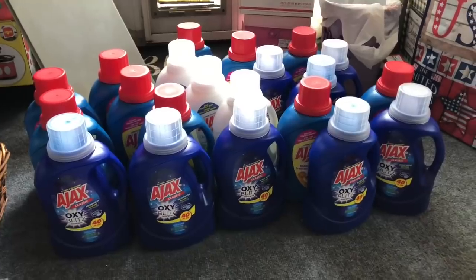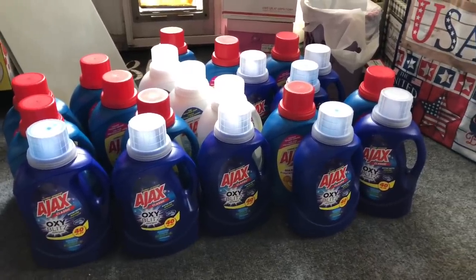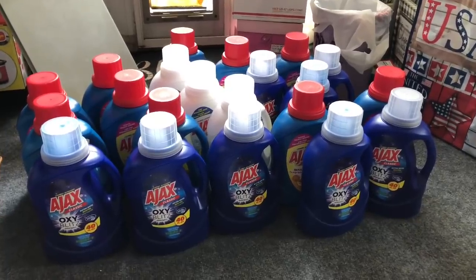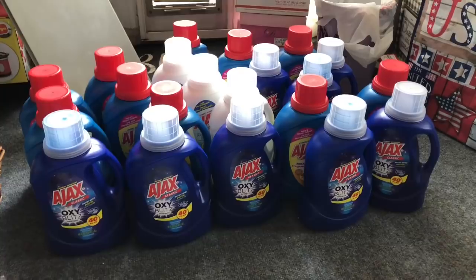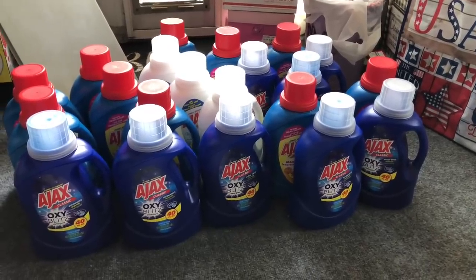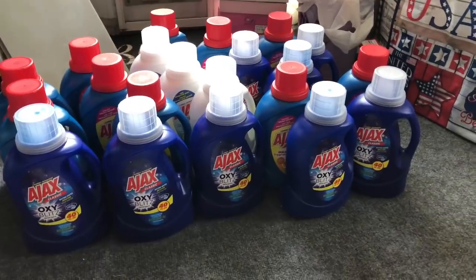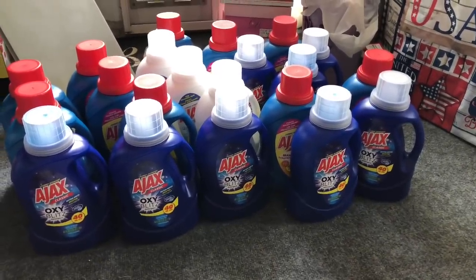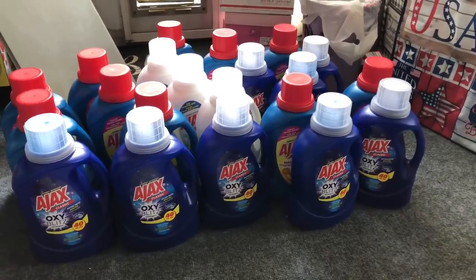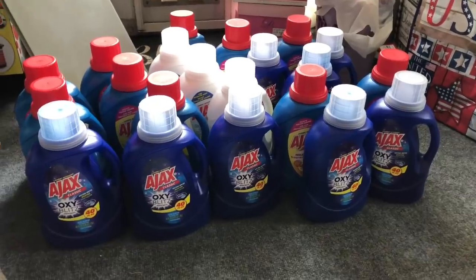Transaction number one: I had a 'spend $20 get 5,000 points' Catalina that printed at Walgreens. I pre-ordered the Ajax laundry detergent — I don't want anyone to think I wiped the shelves. You can pre-order by talking to the manager and they'll order it for you; it comes in a box of six. I got 21 bottles. I had a $4 register reward, so 21 bottles at 99 cents came to $20.79. After rolling my $4 register reward, my price was $16.79, and I got back 5,000 points, making my total out of pocket $11.79 for 21 bottles — about 56 cents each.